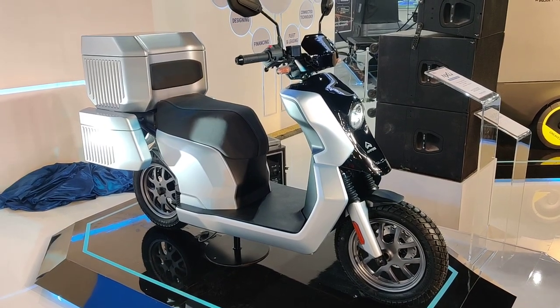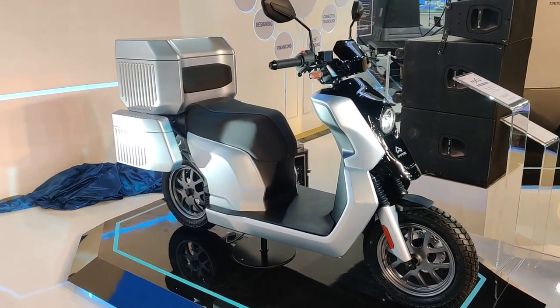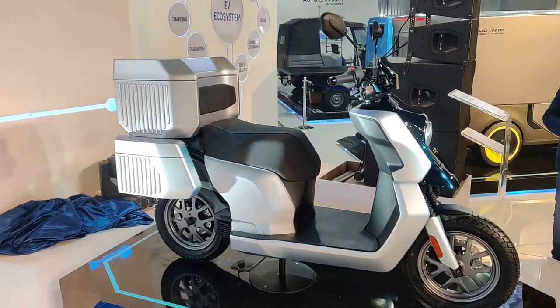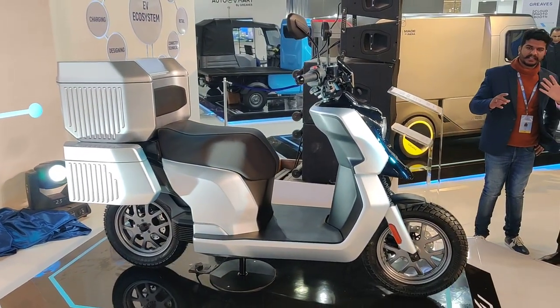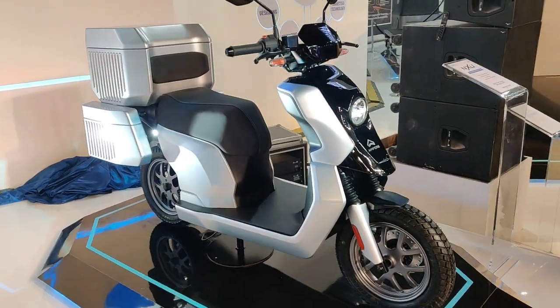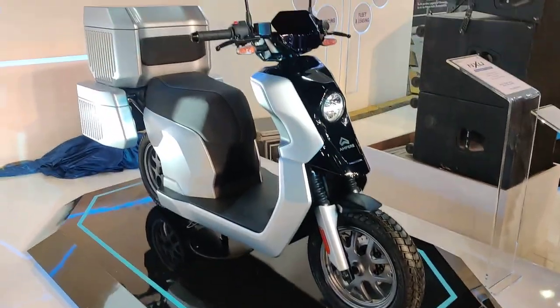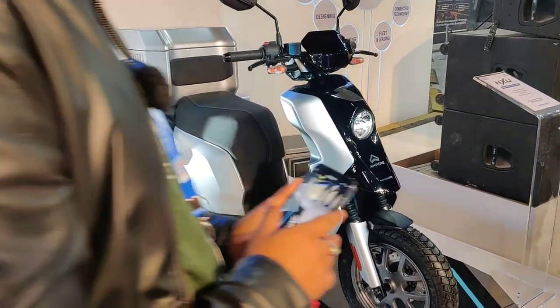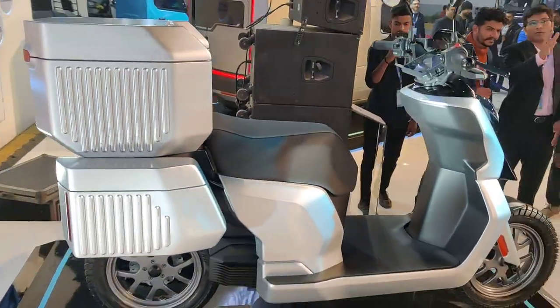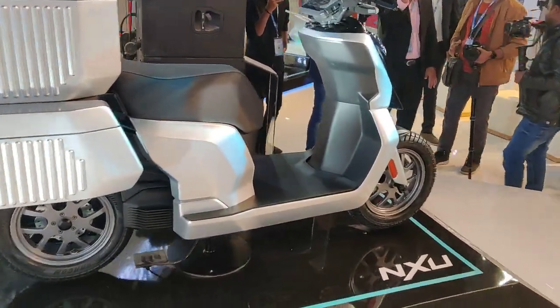Hello everyone, welcome to Motor Rights. We bring to you another electric vehicle from Auto Expo. What you see in front of me is launched or unveiled by Ampere by Greaves — this is the NXU. This electric scooter has been designed specifically for the gig economy.